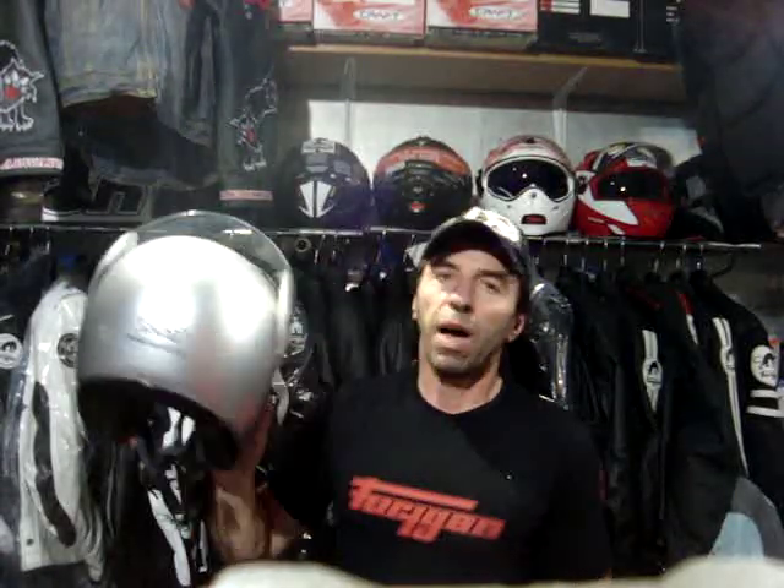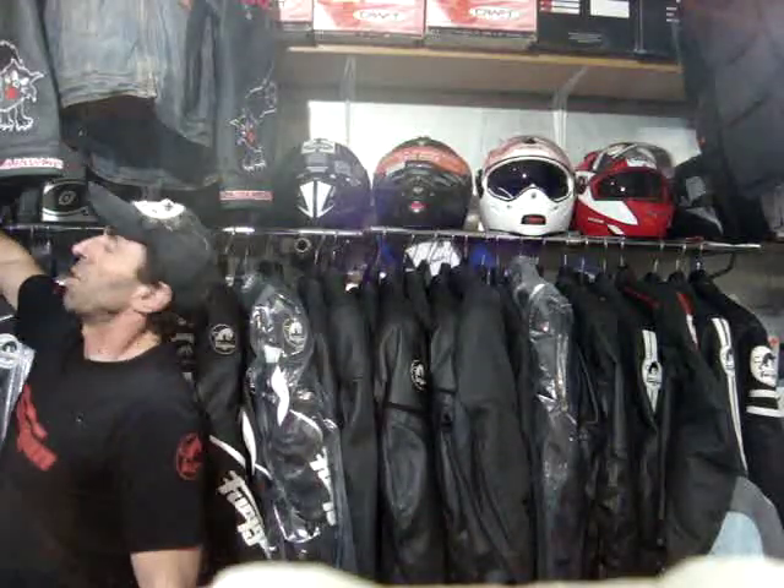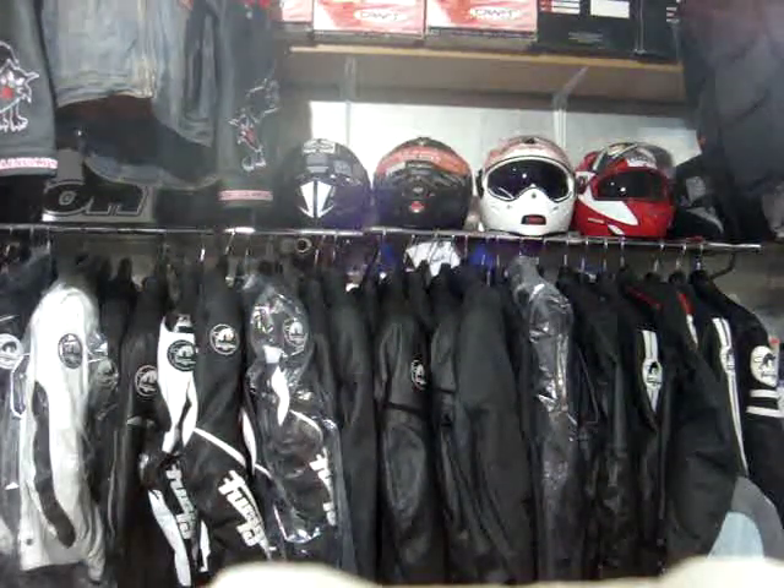There are other options at the very expensive end — the BMW System series and the Schuberth — but we're talking anything between £300 and £600. So, wonder what's your verdict — which one would you have?